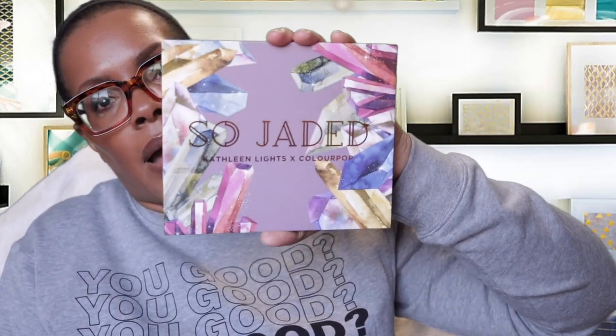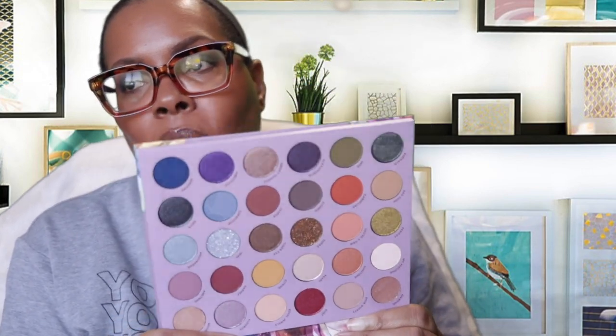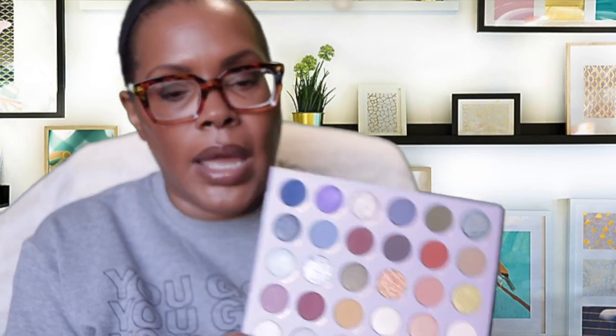I also picked up what I feel was recently re-released — one of my last purchases for 2020. This is from Color Pop: it is the So Jaded Kathleen Lights x Color Pop collab. This is what it looks like. Once I ordered it, I heard from somebody that another palette was supposedly a dupe for it.